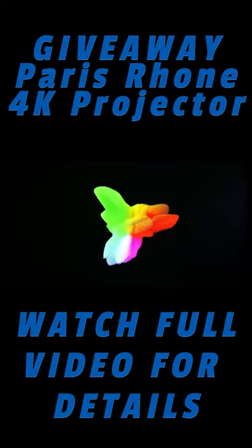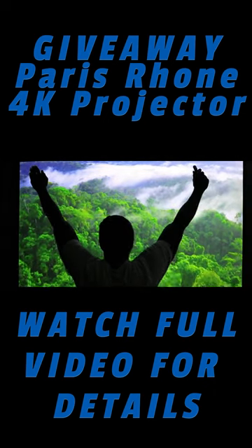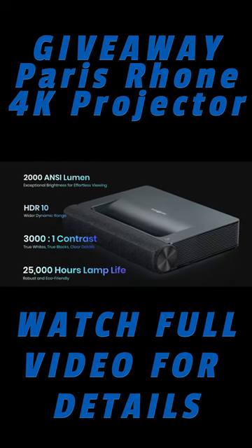The projector has 4K resolution — 8.3 million pixels — and HDR10. It gives you up to 2,500 hours of watch time, which is 10 times longer than common projector bulbs. With that, you can enjoy over 12,000 movies at 2 hours apiece.